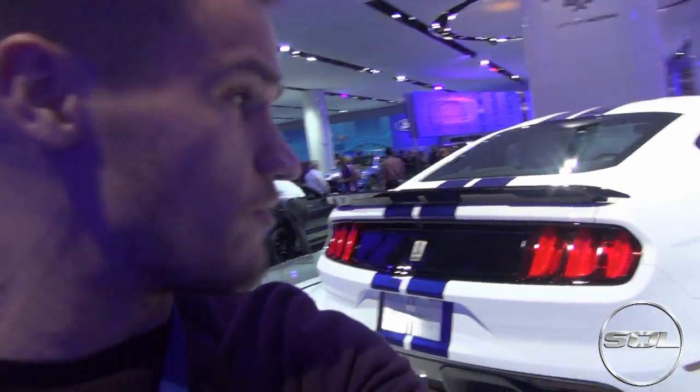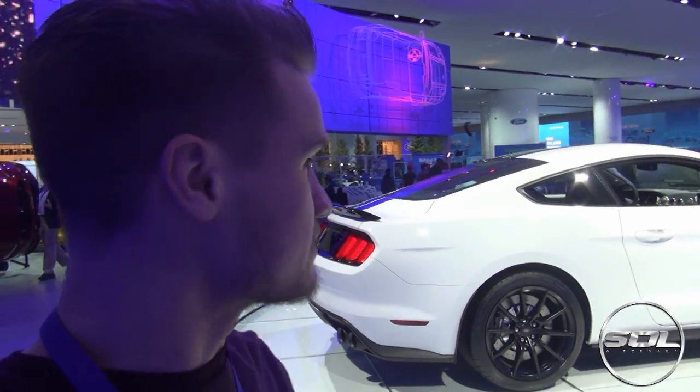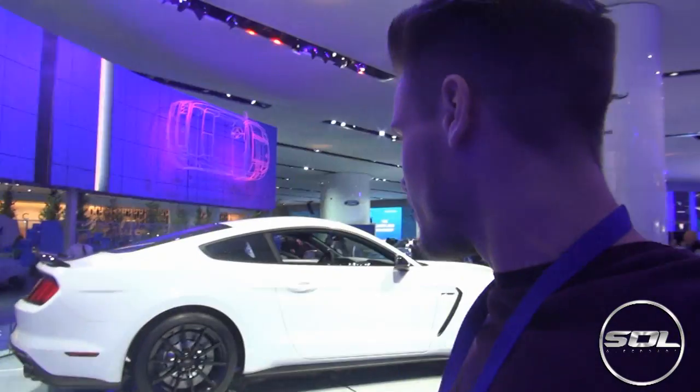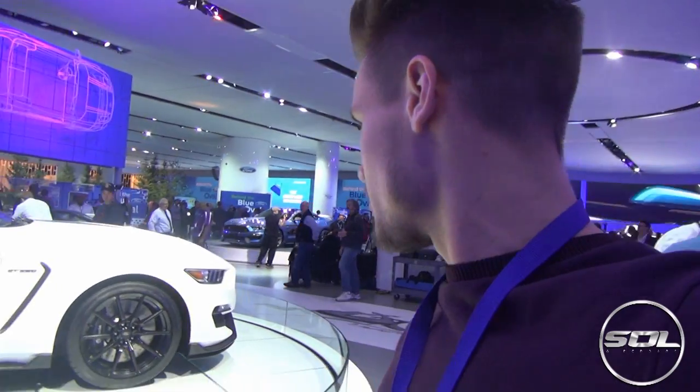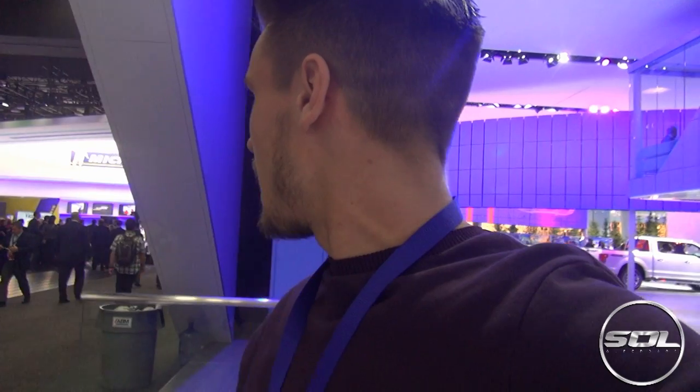Personally I think the new Mustang range is the nicest yet, with this Shelby looking brilliant - it would be my choice if I was going to get a Mustang. The new GT350R is brilliant but I kind of prefer the wheels on this one, even though they're carbon fibre on the Shelby and it's got a new splitter and spoiler. I do believe this one here is beautiful. Let's walk off the Ford stand and take a look around at some of the other manufacturers.